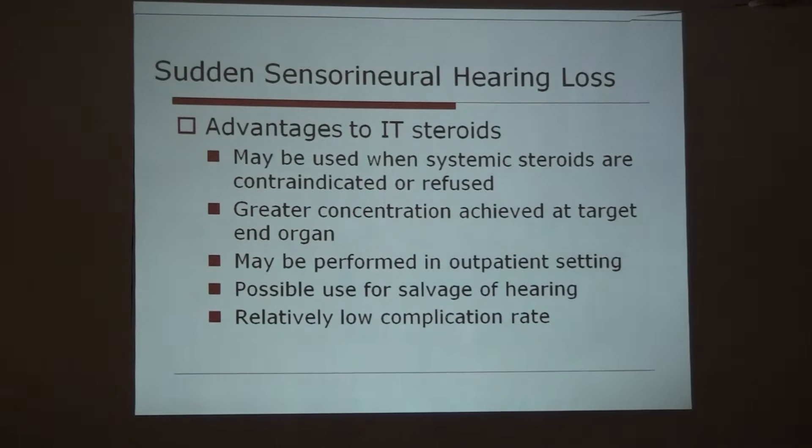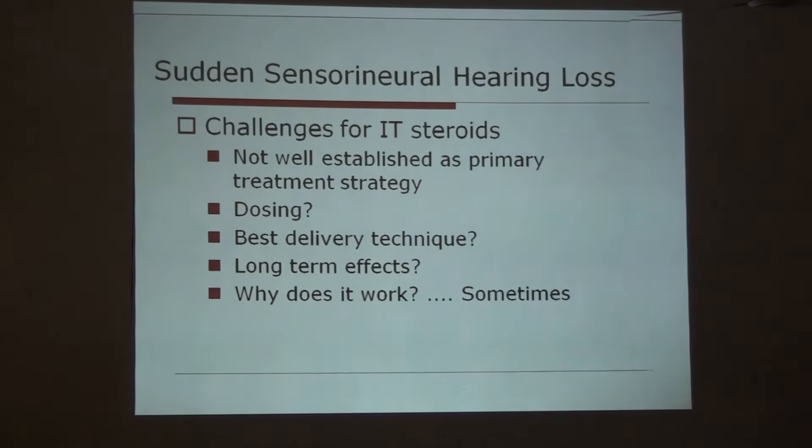What are the advantages of intratympanic steroids? It may be used when systemic steroids are contraindicated or insufficient. Greater concentration is achieved at the target end organ, it may be performed in an outpatient setting, and it has a relatively low complication rate. What are the challenges? It is still not well established as a primary treatment strategy. Dosing is variable with no ideal dosing established. The best delivery technique — whether through needle or microbeak — is not settled. Long-term effects are not known, and why it works only sometimes remains unclear.